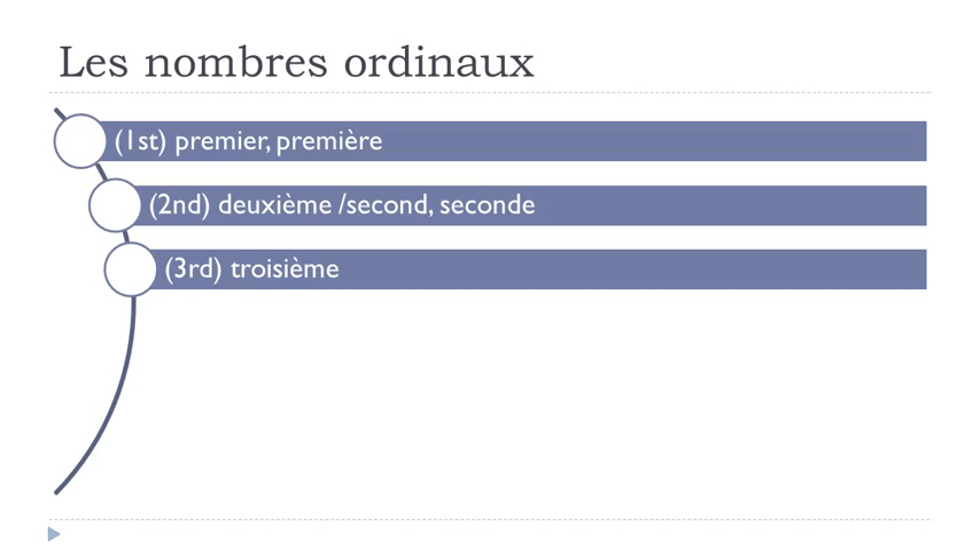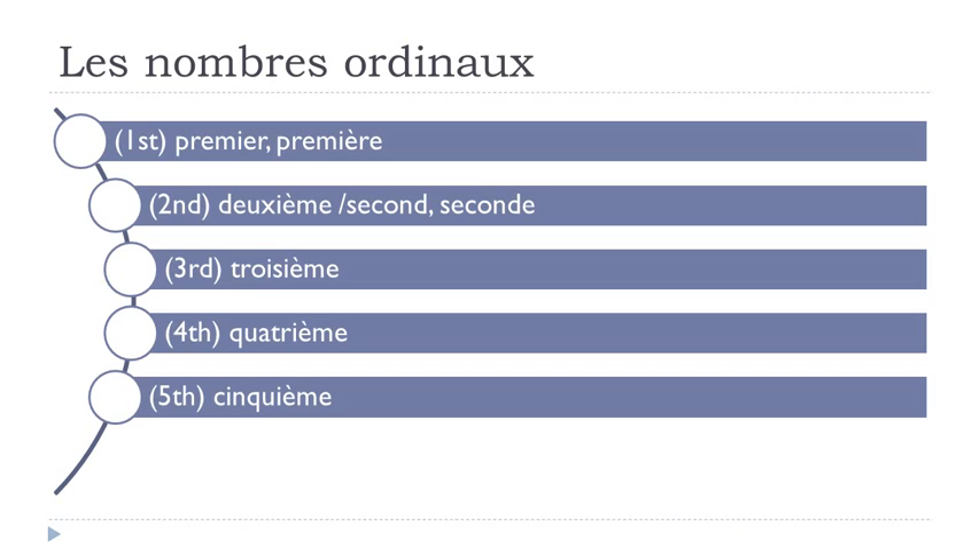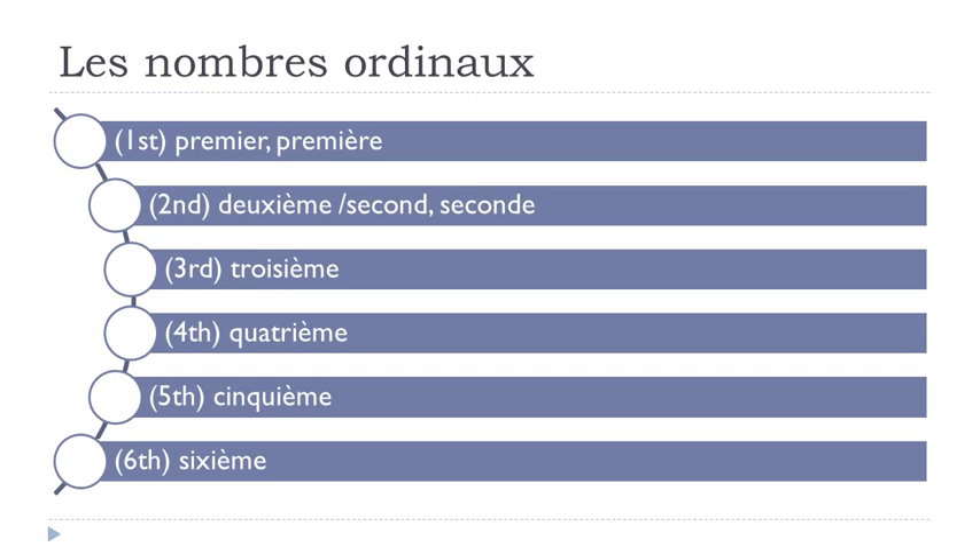Troisième — masculine and feminine form are the same. Quatrième, cinquième, sixième. One more time: premier, première, deuxième, second, seconde, troisième, quatrième, cinquième, sixième, septième.